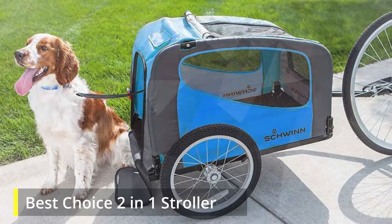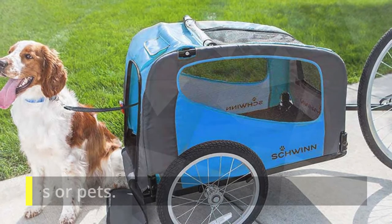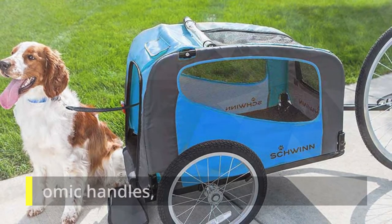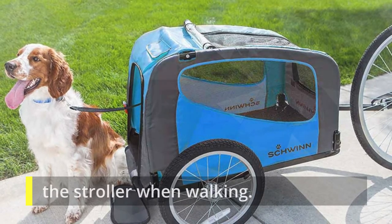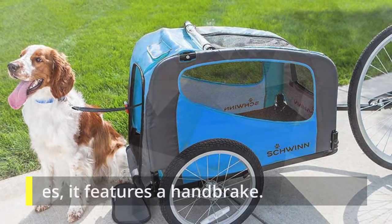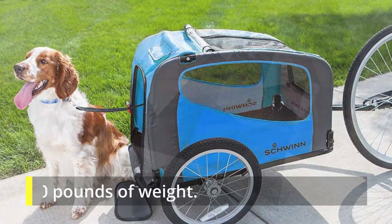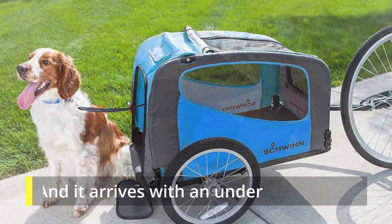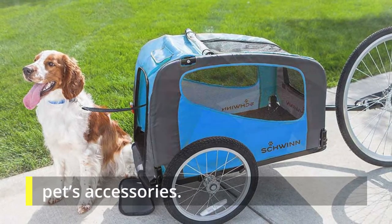Best Choice Two-in-One Stroller. It is designed for owners who love to jog with their dogs or pets. With its ergonomic handles, you can carefully push and pull the stroller when walking. It also features a handbrake. This stroller can contain up to 50 pounds of weight, and it arrives with under-cabin storage for your pets' accessories.